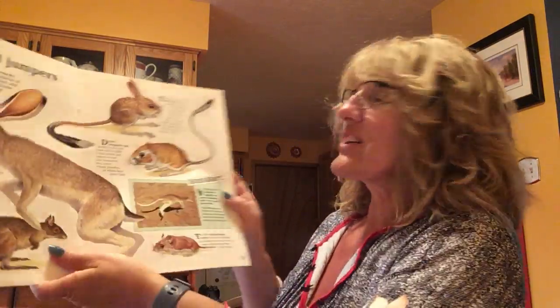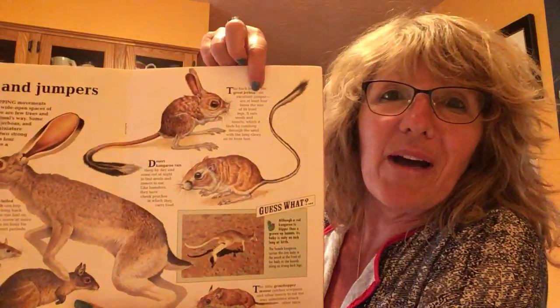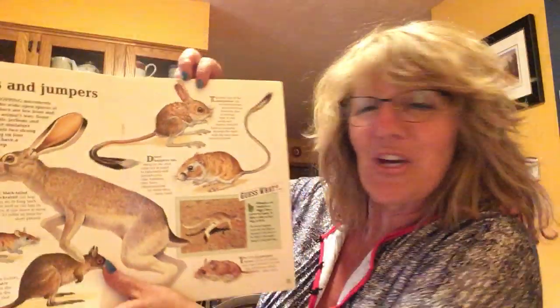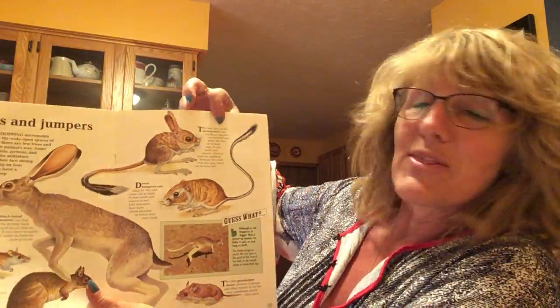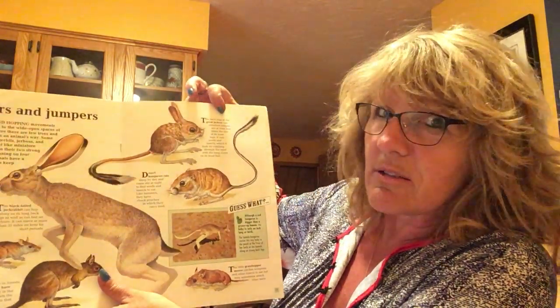So tonight we're going to start with the great gerboa. See this little guy here? That's who we're talking about. The back legs of the great gerboa — an excellent jumper.